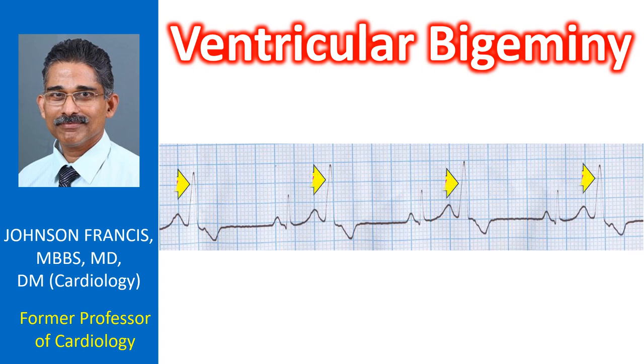Ventricular premature complexes are seen alternating with normal sinus complexes in ventricular bigeminy. VPCs are identified as bizarre QRS complexes not preceded by P waves and occurring before the expected P wave in a premature fashion. In this tracing, the normal P waves originating from the sinus node are seen as small humps in the ST segments of the VPC.